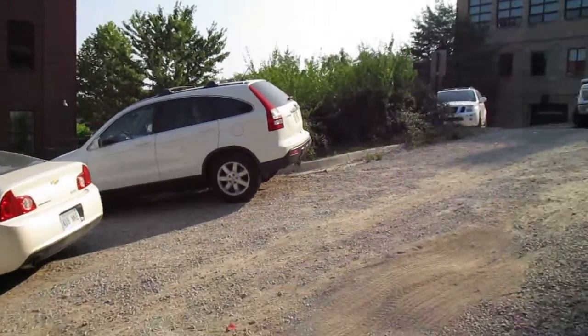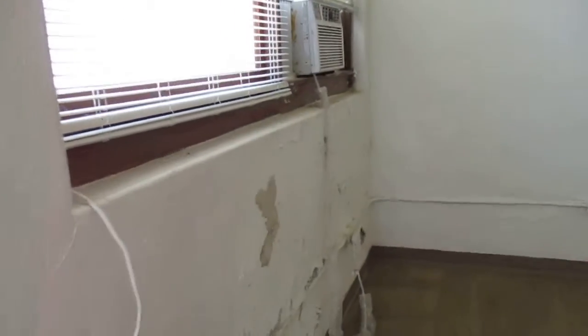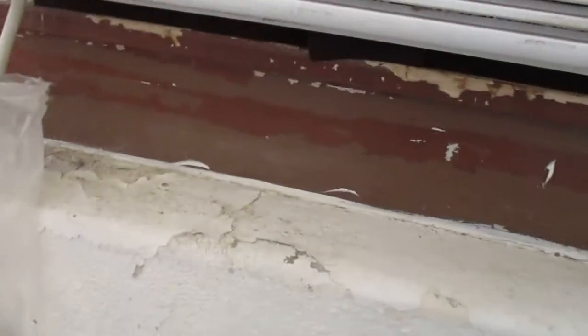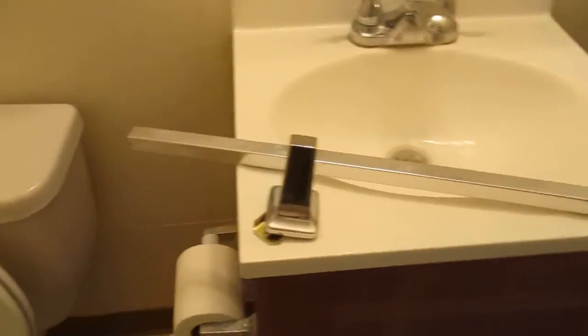Okay, I'm out here at 1137 apartment A. Doesn't look too bad, I got to do something with this wall — I don't know what the deal is with it. The shower needs some detail. Toilet looks pretty good. Towel rod needs to go back on, light bulb. Left some furniture here, I don't know about that.